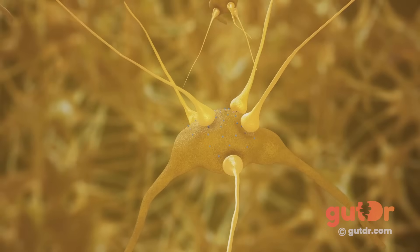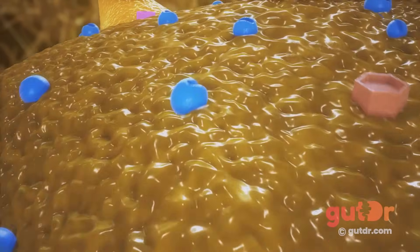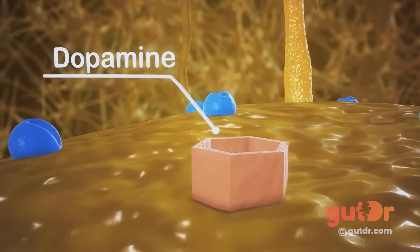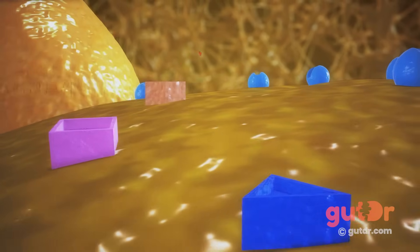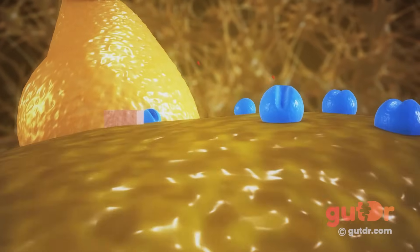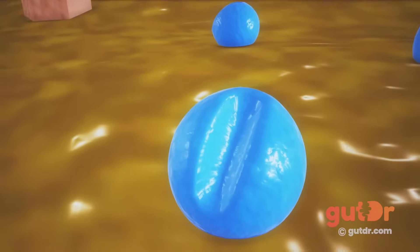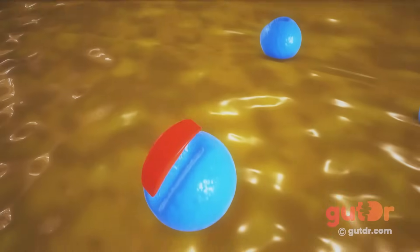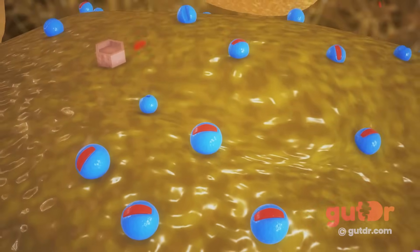The chemoreceptor trigger zone contains receptors for different neurotransmitters. These include Neurokinin-1, or NK1 for short, Dopamine, Serotonin, Acetylcholine, and the neurotransmitter Substance P. When stimulated, each of these receptors give rise to pathways leading to nausea and vomiting. NK1 is present in high concentrations in both the emetic center and the chemoreceptor trigger zone. Substance P binds very strongly to NK1 receptors and appears to be involved in the final common pathways that give rise to vomiting.